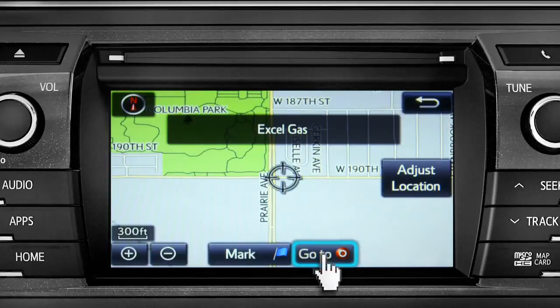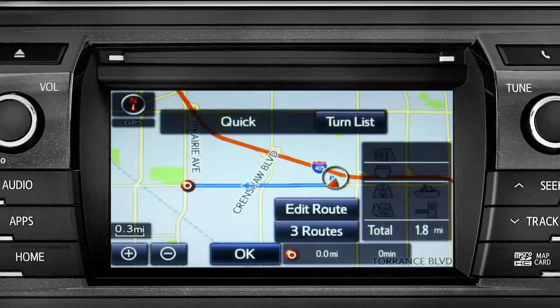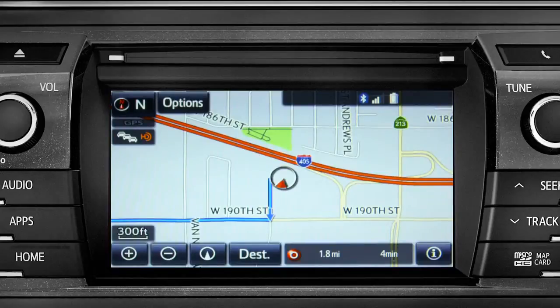Tap the map icon to set it as a destination, then tap 'Go To.' Finally, tap OK to begin turn-by-turn directions. The system will say 'Please proceed to the highlighted route, then the route guidance will start.'